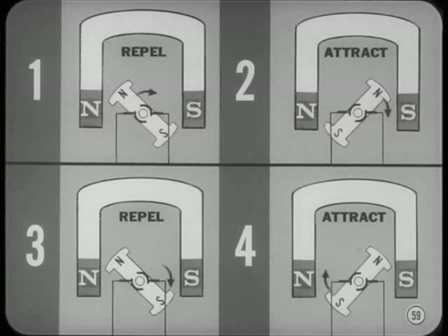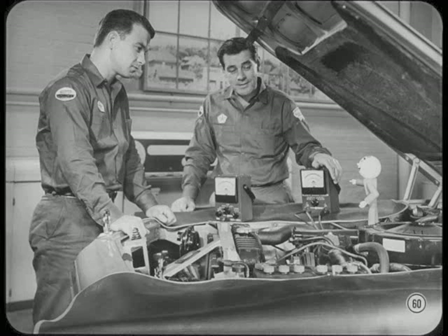The magnetic poles repel each other for a quarter revolution and attract for the next quarter of a revolution. Then the polarity is reversed and they again repel for the next quarter and attract each other for the last quarter revolution. Jim, I think our friend Bill is ready for your explanation of what's inside a voltmeter and ammeter, so he'll understand what he's doing when he hooks them up.